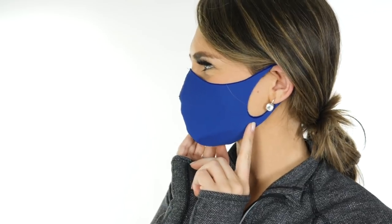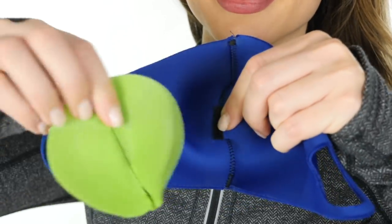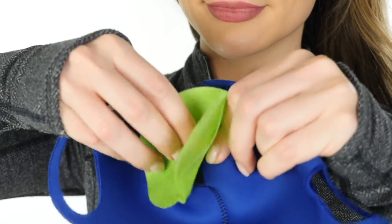Mask No. 2: This stylish, super comfortable mask has flexible multi-way stretch, breathable neoprene material, over-the-ear loop, and a replaceable air filter. It comes in both kids and adult sizes, washable and reusable.